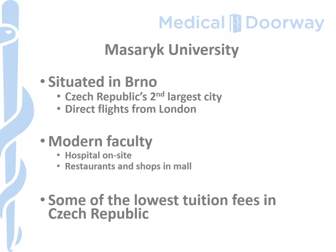Because it's outside of Prague, you'll find that the tuition fees are also lower, and Masaryk University has some of the lowest tuition fees to be found in the Czech Republic.